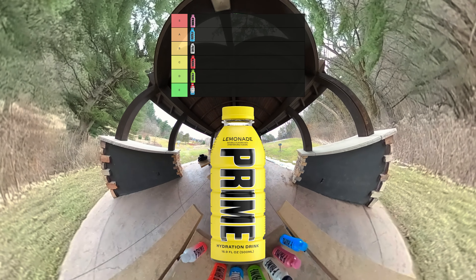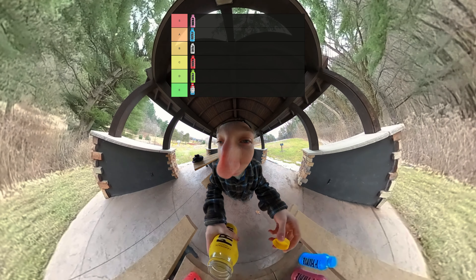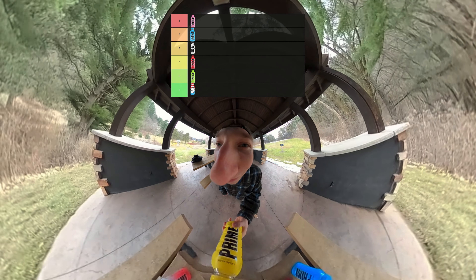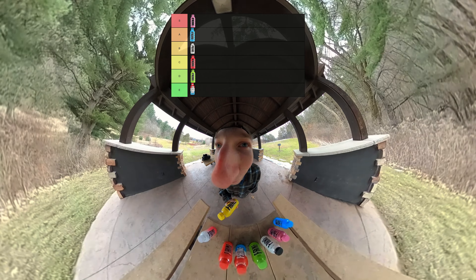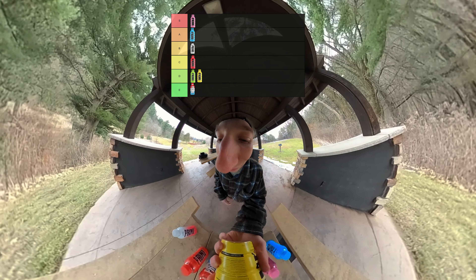Next up, we got Lemonade Prime. I'm a really big fan of lemon flavored things, so if this isn't S tier, I'm going to be mad. Let's give Lemonade Prime a try. It tastes like water. They missed. I'm a big fan of lemon and that just tastes like water — doesn't even taste like lemonade. Logan and KSI, step up your game. We're going D tier for Lemonade. That just wasn't it.